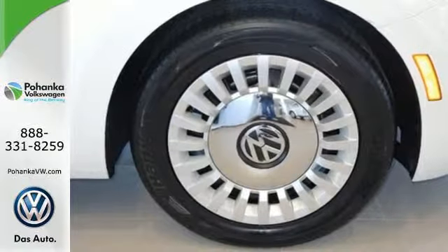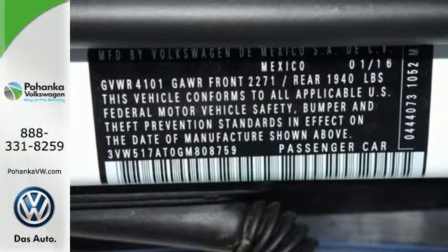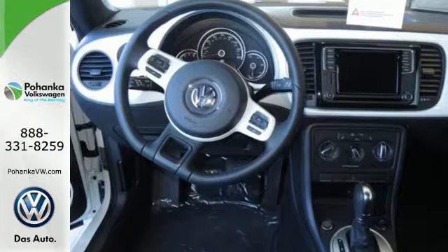And when something gets in your way, feel assured, knowing you're inside Volkswagen's advanced safety cage, which absorbs the impact for you.